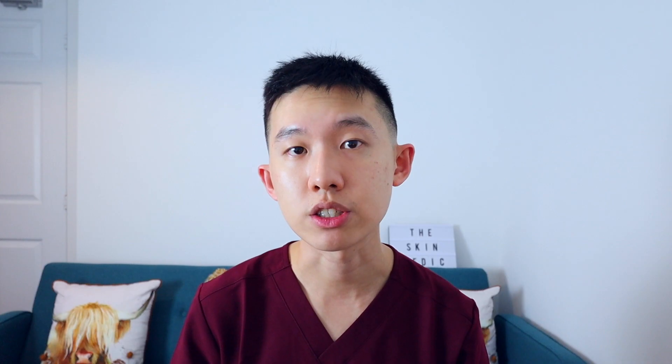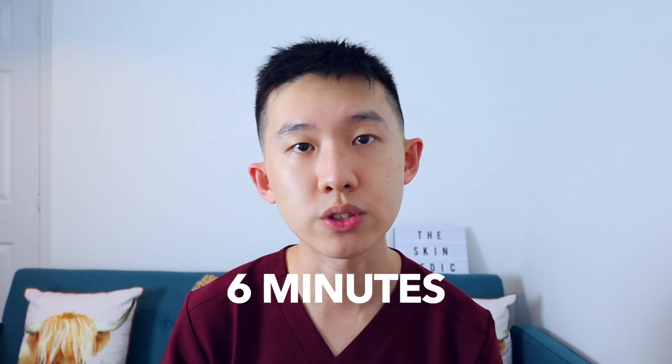One of the stations is the portfolio station, which is also known as suitability and commitment. In this station you are given approximately six minutes to showcase your CV. During this time, you have to show the interviewers that you are committed to the specialty and that you deserve to be selected. This is your time, so make sure you tell your interviewers all the great things you've done.